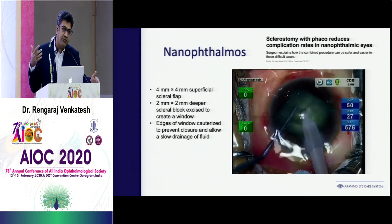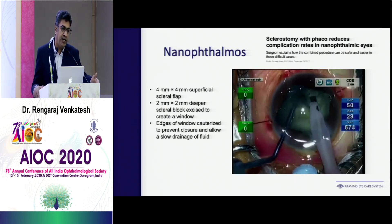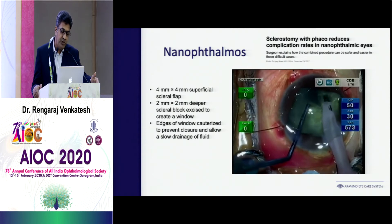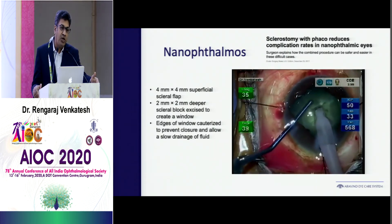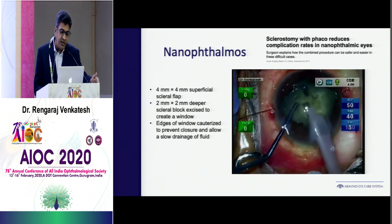The risk is when there is a difference in pressure — a sudden reduction of pressure — leading to choroidal expansion and suprachoroidal hemorrhage, which is not uncommon in some of these patients. You may feel comfortable doing it without sclerostomy, but it may not always go well, so you have to keep in mind that some of these eyes require a prophylactic sclerostomy.